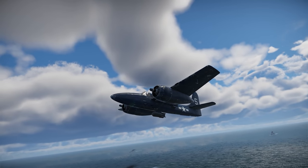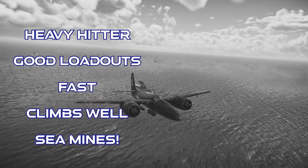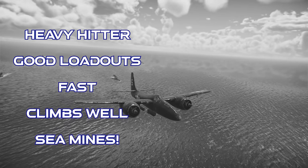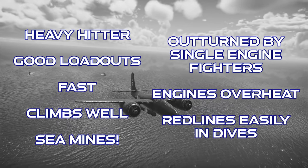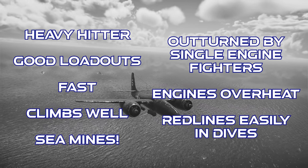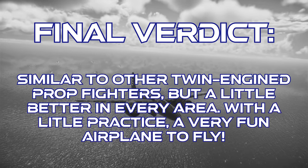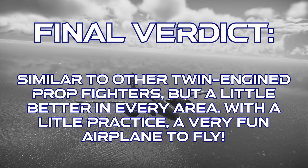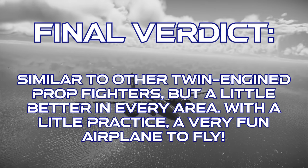To close out on the Grumman F7F Tiger Cat: this plane has pretty heavy firepower, adequate external weapons, good speed and climb performance, and the premium version can take sea mines. However, the overall maneuverability isn't competitive with most single-engine fighters that it faces. The engines are a little prone to overheating, and it hits the red line very quickly in anything beyond a shallow dive. The final verdict is that this plane has most of the strengths and weaknesses of other twin-engine prop fighters, but the strengths are a tad bit stronger. And if you're a fan of this particular playstyle, this is arguably the best one in the game right now. With a little practice, this is a very fun plane to fly.